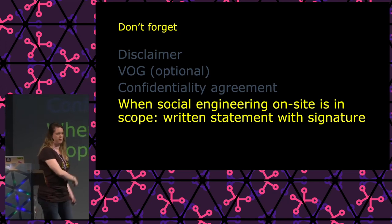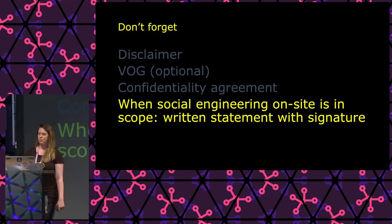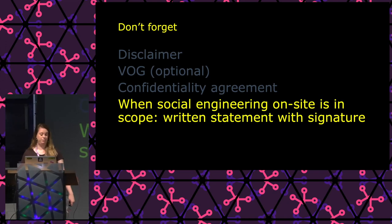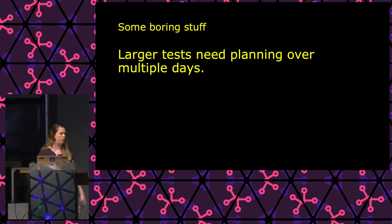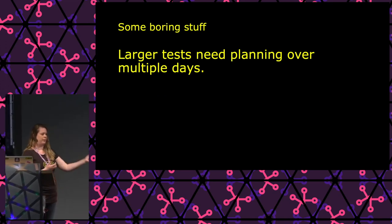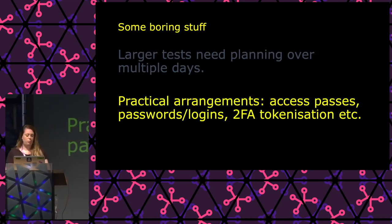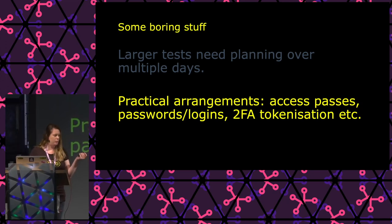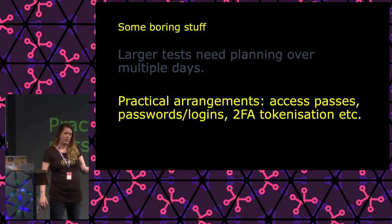When there's social engineering on site, give pen testers a written statement with a signature — I do this from the CIO — because it's a hassle when you have to pick up your pen tester from the police office. If you have a larger test spanning multiple days, make sure you have a planning — first day they start here, their goal is to reach this point in the network or get admin. Plan it out because you want as much tested as possible.